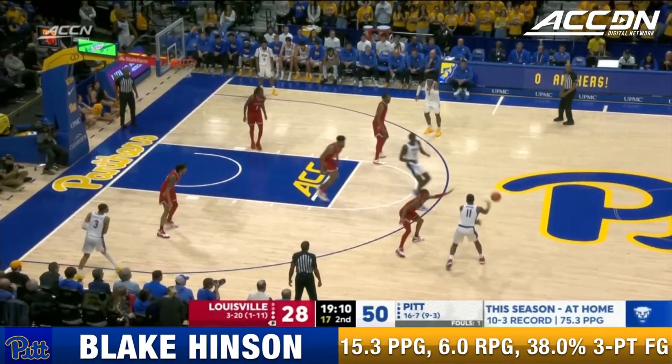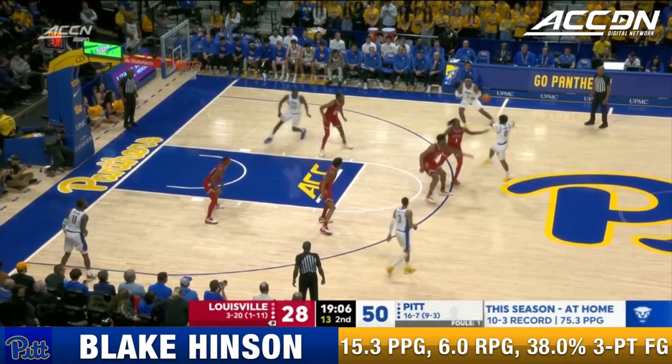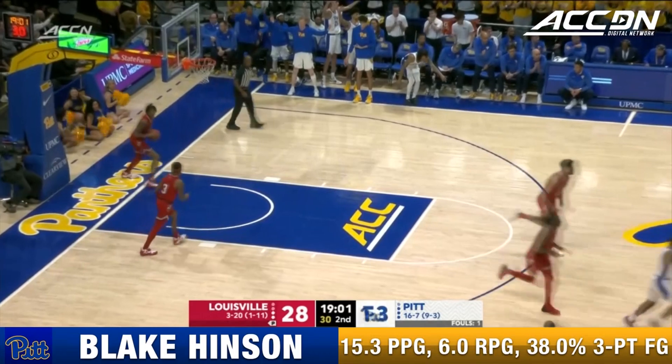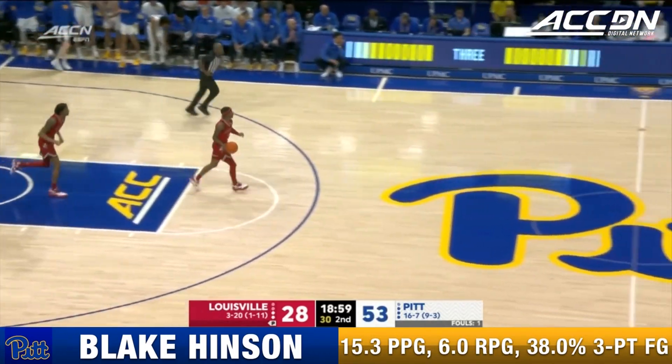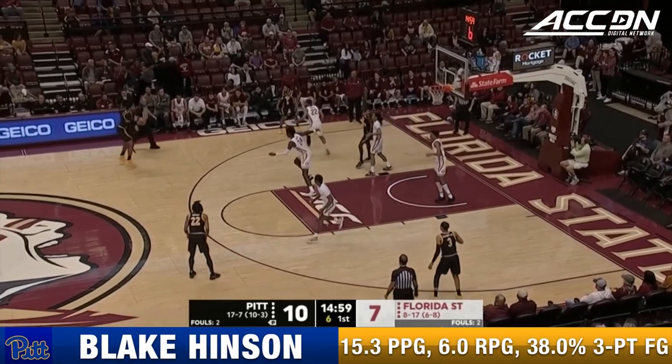Panthers well on their way to getting back to where they belong in the NCAA tournament. It continues for the three — switching has really affected the Panthers' offensive rhythm.